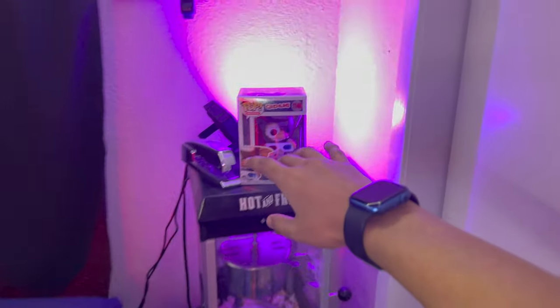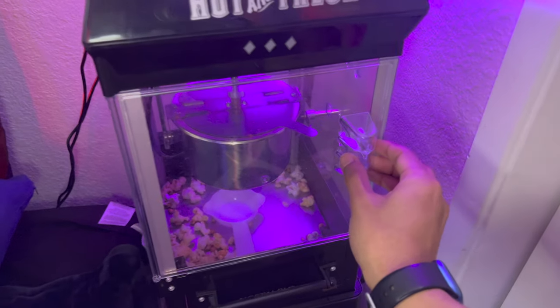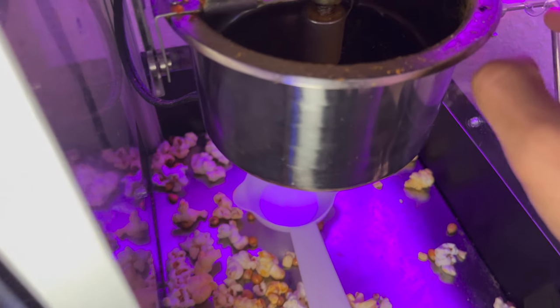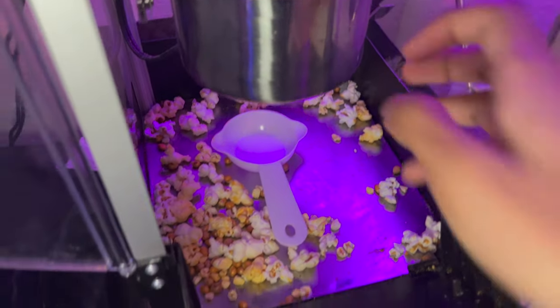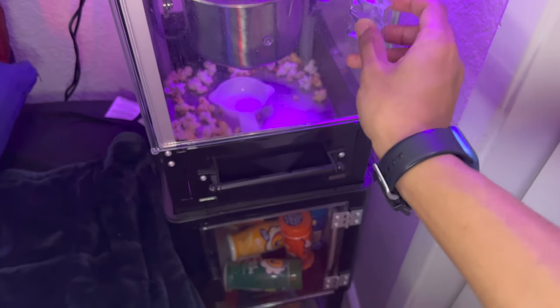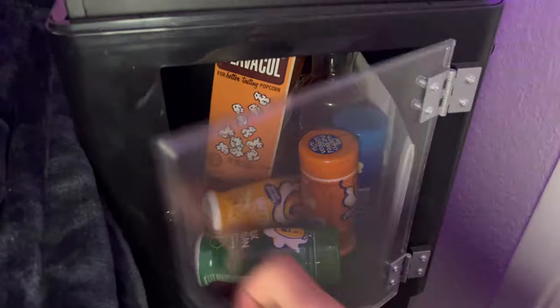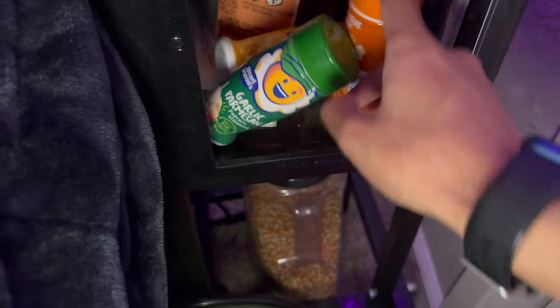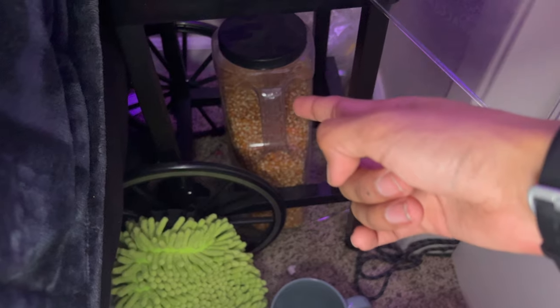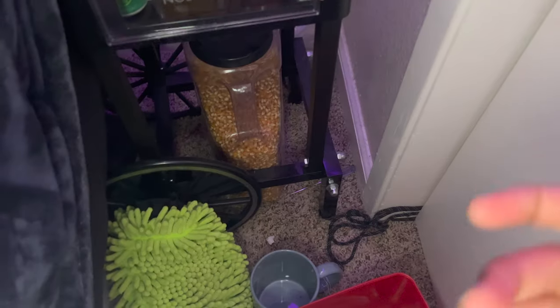We have a popcorn machine that I haven't cleaned in a while, but I definitely want to make more popcorn in the future. I'll have to sanitize it like crazy before making another batch. I love making popcorn — I have a bunch of cool flavors and it tastes pretty good. Just some kernels, a 20-pound bag.